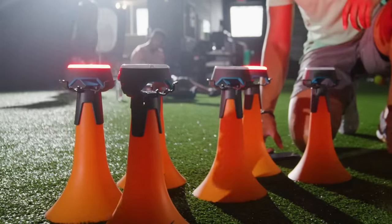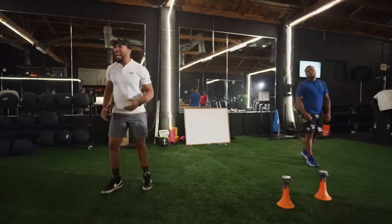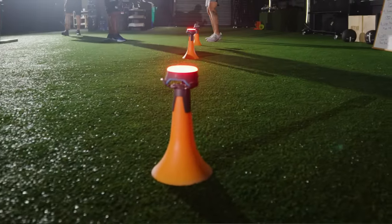We're going to use the lights today. Right hand red, left hand blue. You see the light? You get to the light. It's a very simple game.